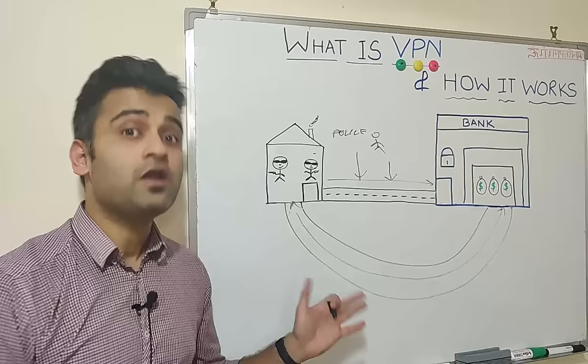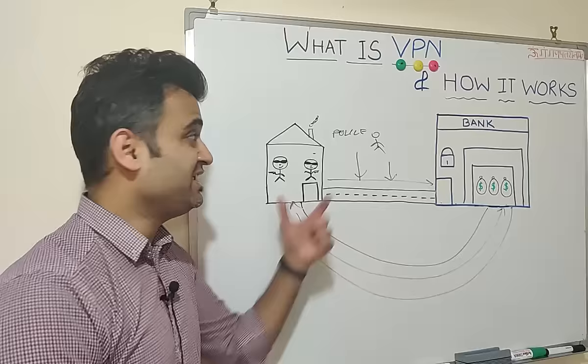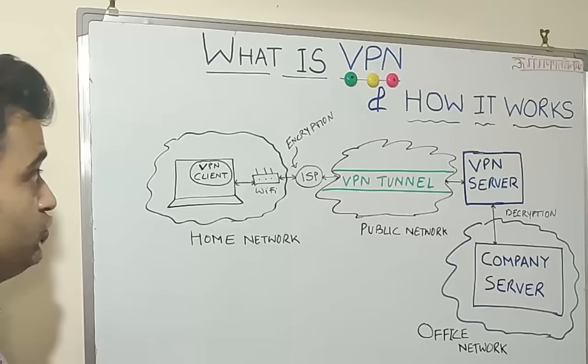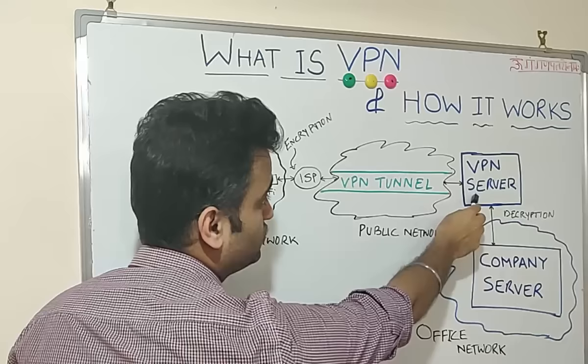In a similar way — not in a negative, but in a positive way — VPN does exactly the same thing. It helps you log into a public network anonymously and privately without anyone knowing your credentials or your location. To work from home, you install a VPN client on your laptop, and this VPN client establishes a VPN tunnel — a virtual private network within the public network — which then connects to the VPN server, and from there it connects to the company server.